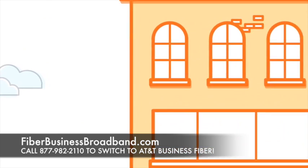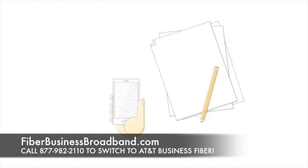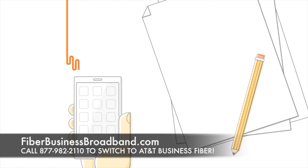Fiber-based broadband speeds in AT&T fiber-ready buildings are up to 100 times faster than traditional copper-based broadband speeds.